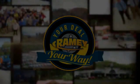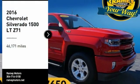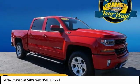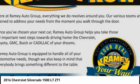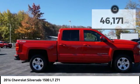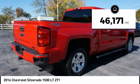Feel your way. Take a ride in the 2016 Silverado 1500. The Chevy Silverado 1500 has the lowest cost of ownership of any full-size pickup. This vehicle has less than 50,000 miles.